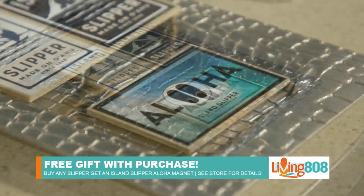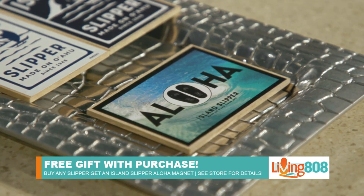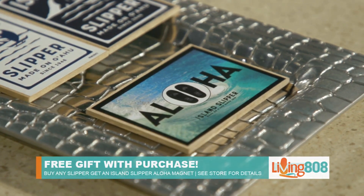Perfect — hold up the important papers, look at the logo of Island Slipper. Always nice. Let's go through some of the specific slippers that you'd like to talk about for summer.